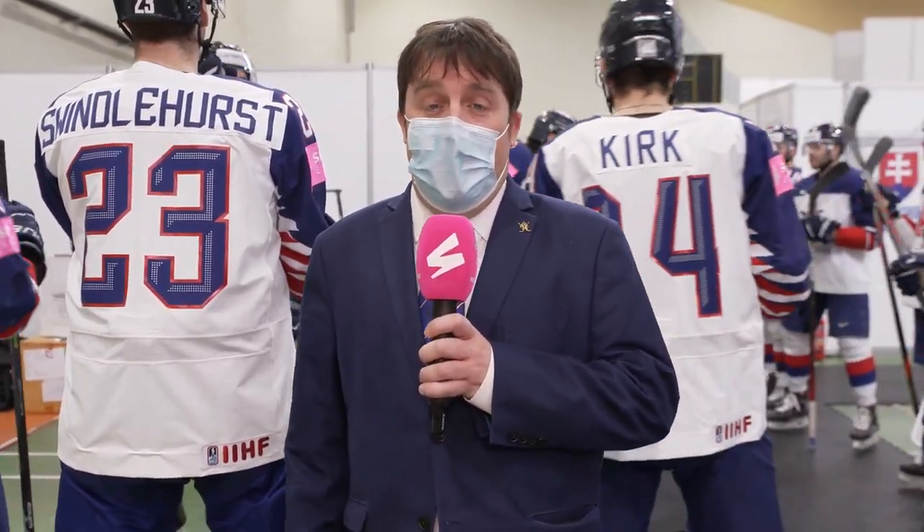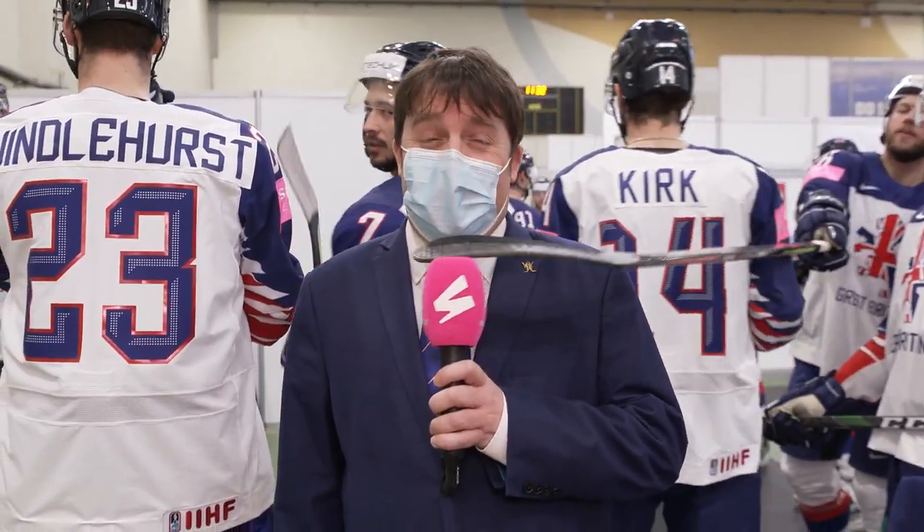On Ice Hockey UK TV, in association with SMP Europe, GB play their final game at this year's World Championship here in Latvia in Group A. What a ride it's been so far — four points for Great Britain. The boys have done absolutely fantastic.